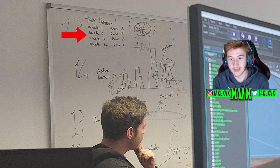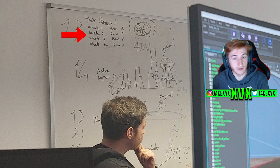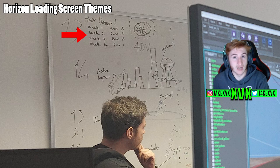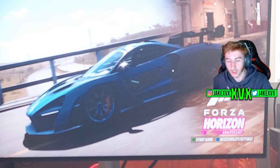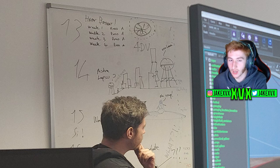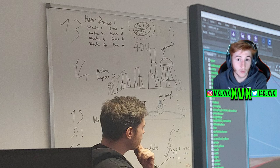What I believe this means is it's a hint towards the loading screen shown on the first monitor. I think that every week — week one, two, three, and four — it's going to have a different loading screen based on the different Horizon games. So week one will have a Horizon 1 loading screen, week two a Horizon 2 loading screen, and so on. We can see the McLaren Senna is on the wallpaper, which I believe will mean this is week four — since Horizon 4's cover car is the McLaren Senna.